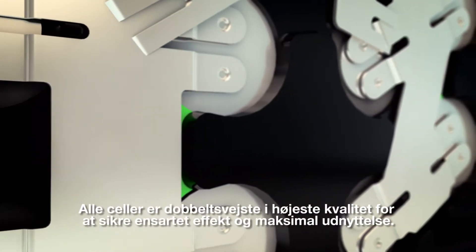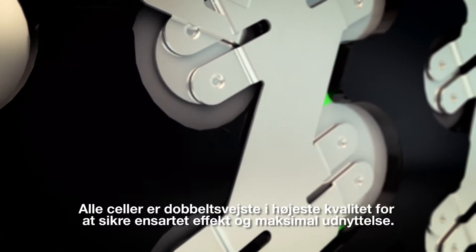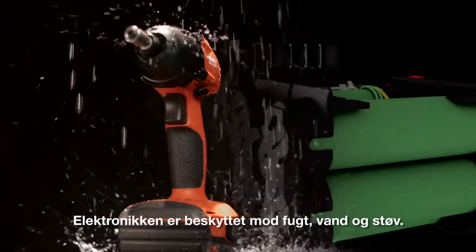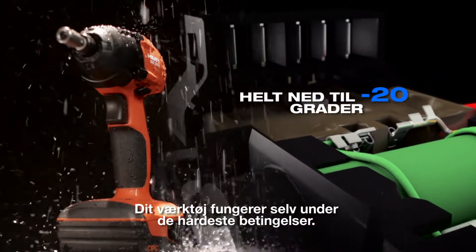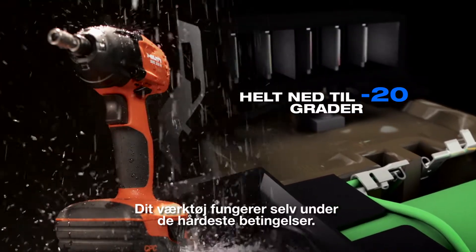Each cell is double tapped with high quality welds to ensure consistent power and allow for maximum draw. Hilti fully seals the electronics against moisture, water and dust to ensure your tools keep working with you in the harshest conditions, even down to minus 20 degrees Celsius.